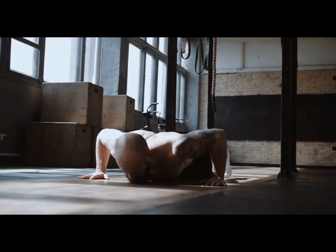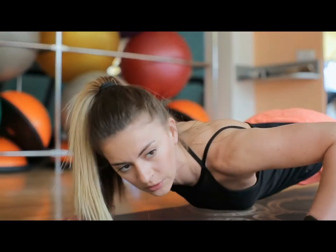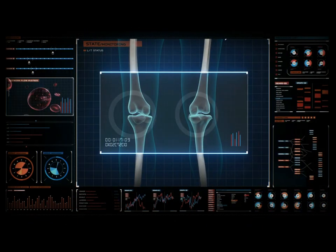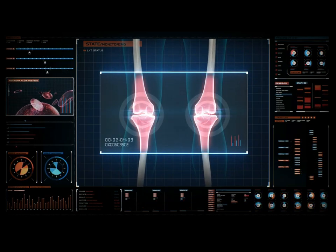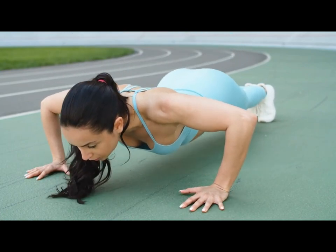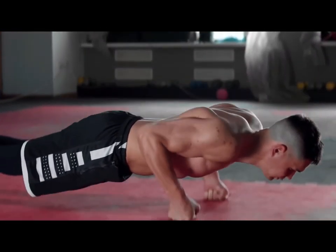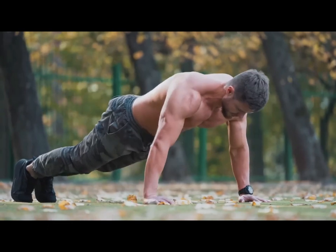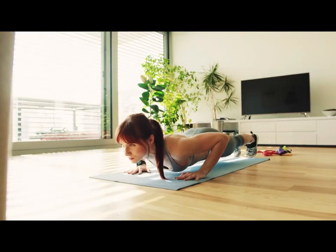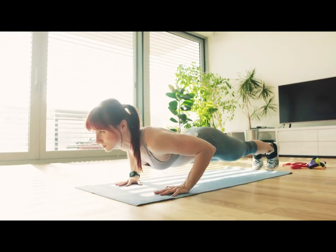Number 4: Push-ups. Push-ups work the pecs, deltoids, triceps and abdominal muscles, helping to strengthen them and increase muscle mass. Regular push-ups prevent the development of sarcopenia, and strong muscles support bones and joints and reduce the risk of fractures. Push-ups improve functional status and have a beneficial effect on the respiratory and cardiovascular systems. Push-ups increase joint mobility — regular exercise improves the mobility of the shoulder and elbow joints and promotes their healthy functioning. Push-ups also help improve balance and stability, as your muscles constantly work to keep your body in the correct position.